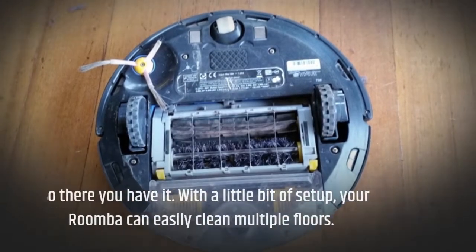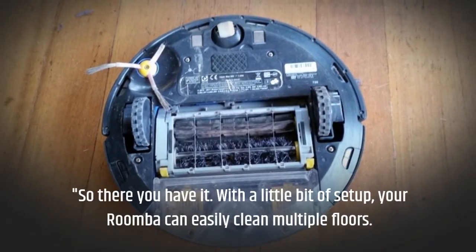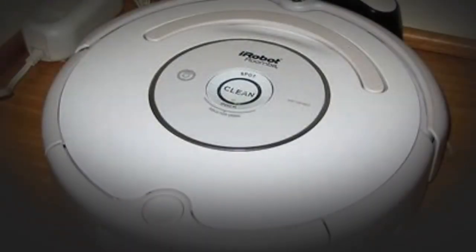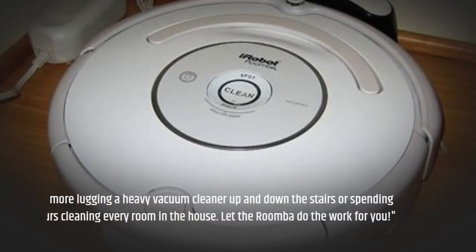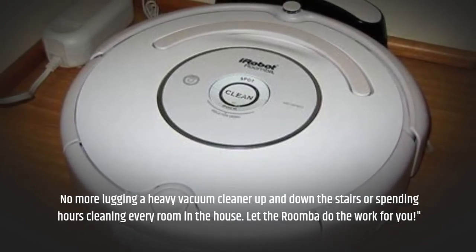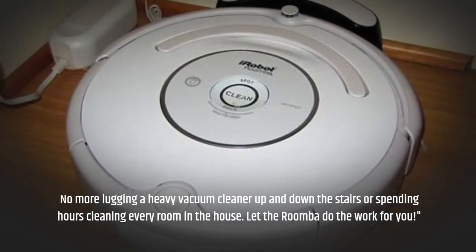So there you have it. With a little bit of setup, your Roomba can easily clean multiple floors. No more lugging a heavy vacuum cleaner up and down the stairs or spending hours cleaning every room in the house. Let the Roomba do the work for you.